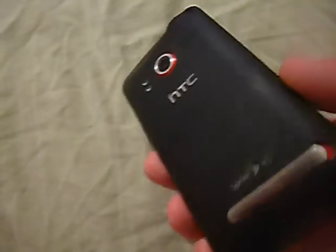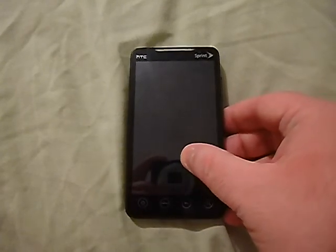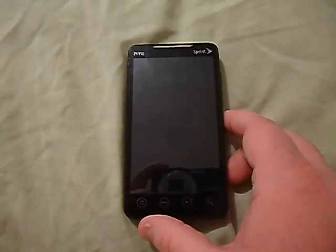Hey everyone, Carolina Venom here. Today I'm going back a few years and looking at the HTC Evo 4G from Sprint. This phone came out in 2010 and it was the deal whenever it first came out — it was a flagship device, just flat-out awesome. It had everything you wanted in a phone. Right now I want to give you the rundown of the specs, what I think about it, and I've run a few tests, so let's get started.